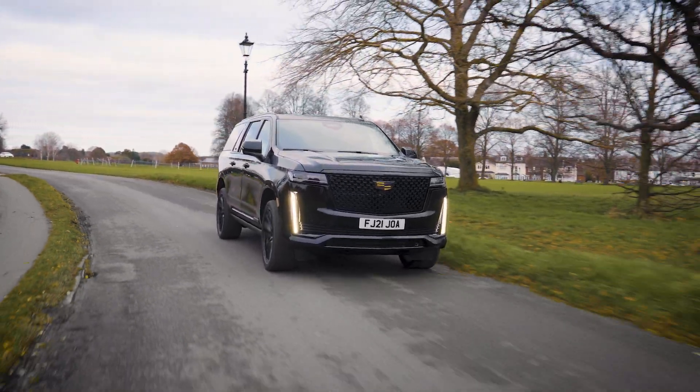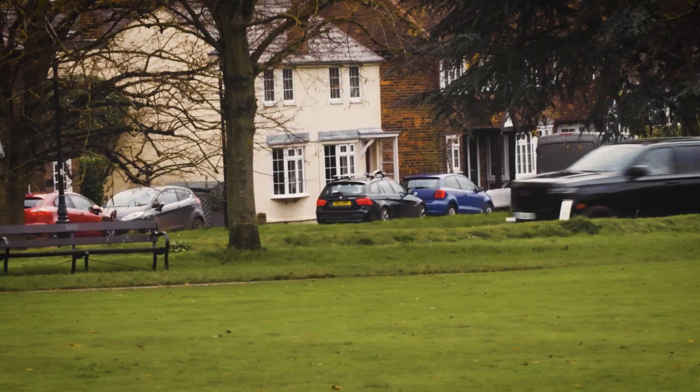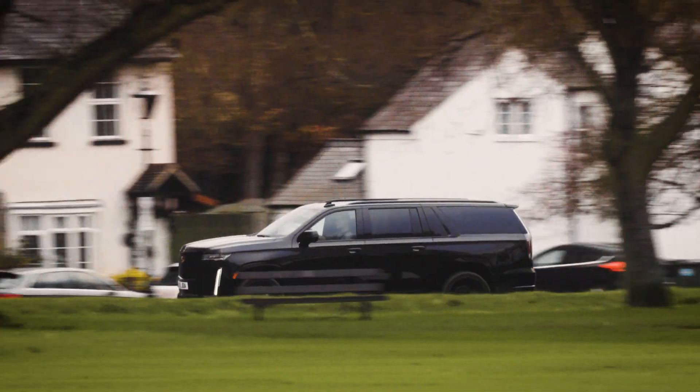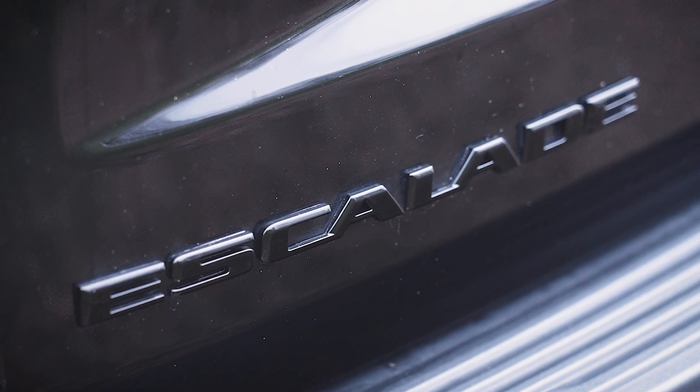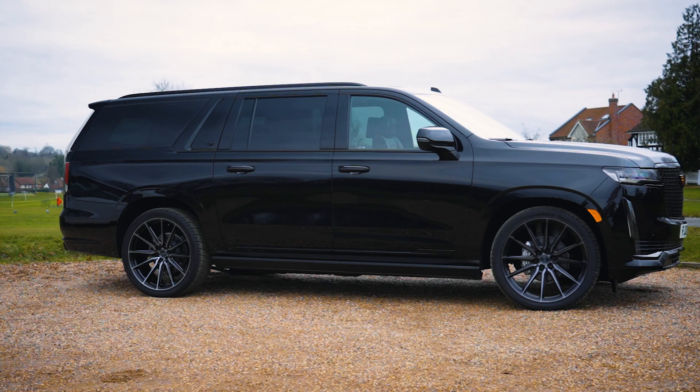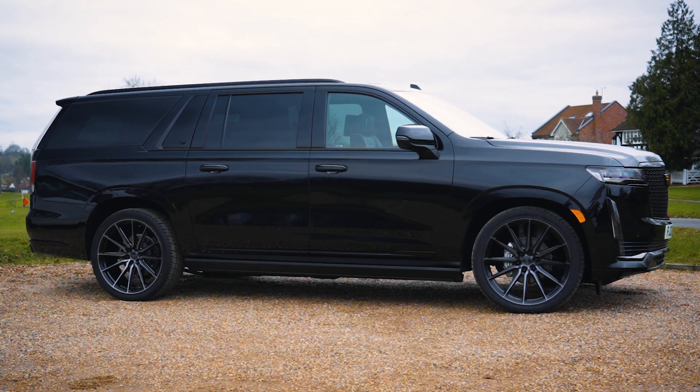For those that don't know, this is one of the most respected vehicles in the States. Just as at home being driven by Kim Kardashian as it is protecting the president, the Escalade is a symbol that, in one way or another, you, my friend, have arrived.